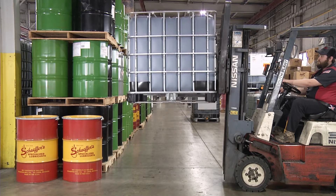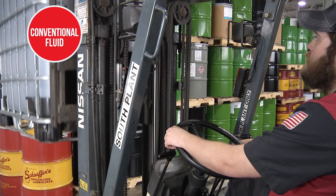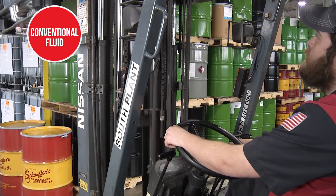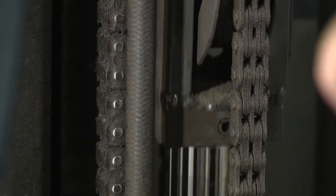As the forklift continues to lift its load, the conventional fluid gets hotter and thins out. This is when the hydraulic system's performance starts to strain to keep up with output.